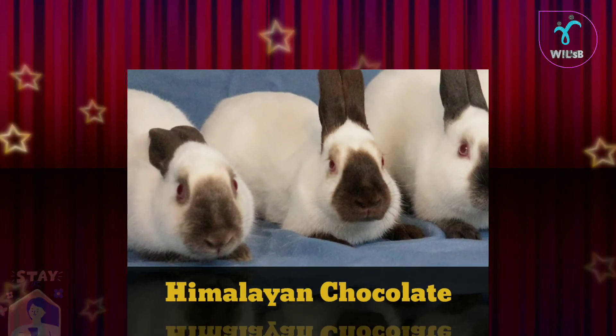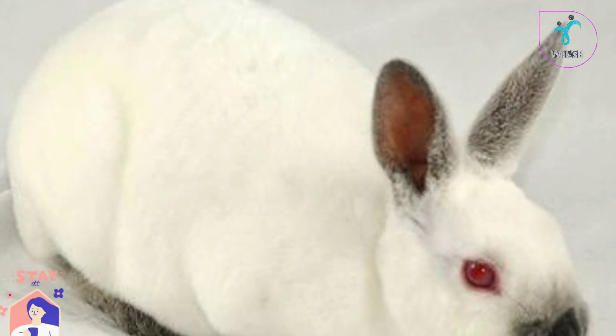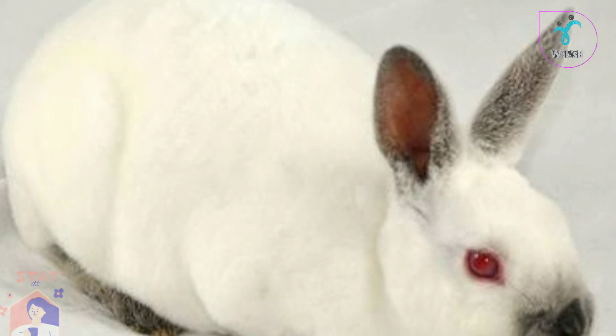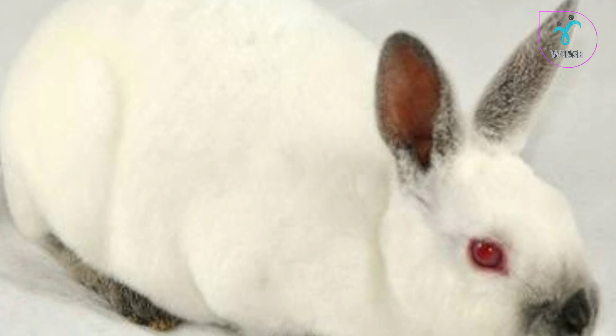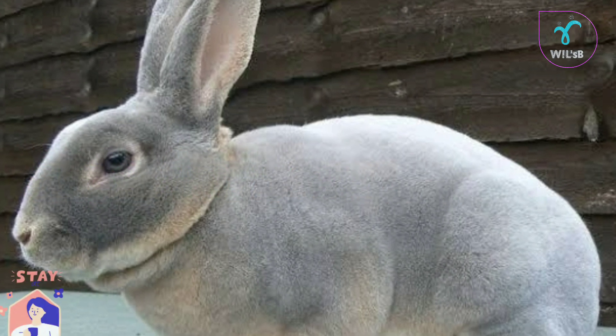This breed is a kind of Himalayan cross-matting. This is a cross-matting. However, this color is not a different color. This breed is also a cross-matting.